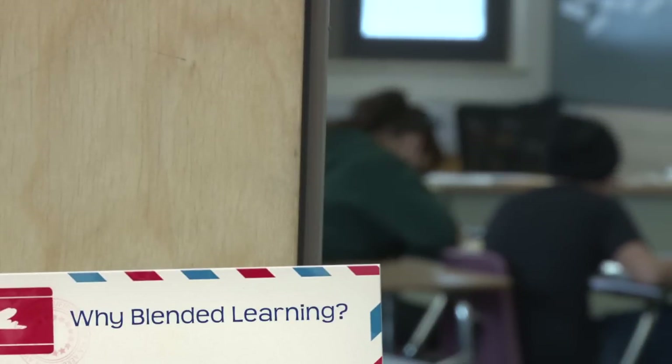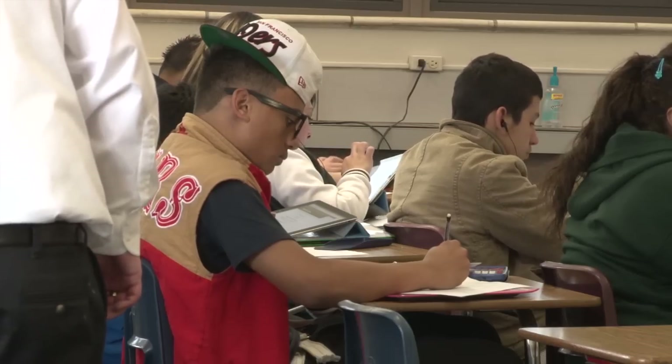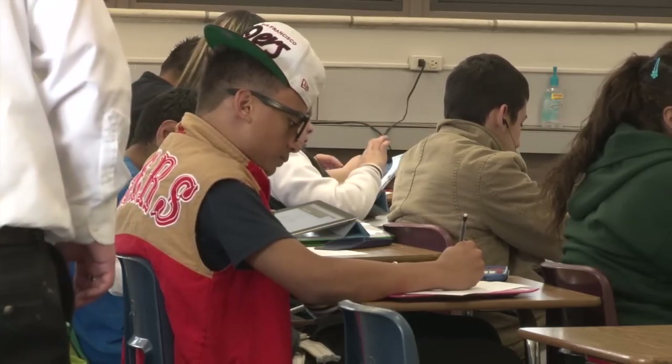Blended learning is allowing us to have a teacher teach us, but also to self-teach ourselves. It's difficult to meet the needs of kids that are at completely different levels, and trying to make a lesson that tailors to all of them is really challenging.